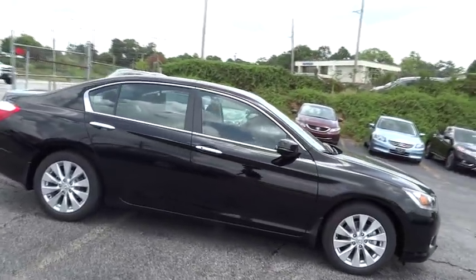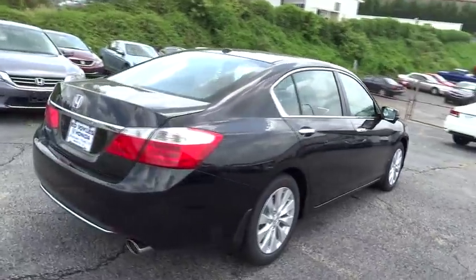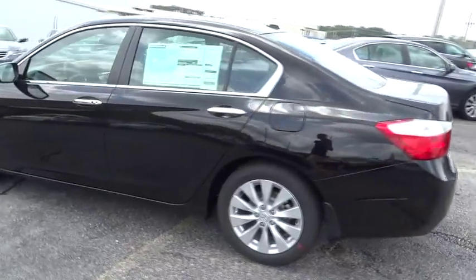The 2015 Accord. Ingeniously simple, yet overflowing with luxury and technological creativity. All that and more in the Accord. Here are some of this vehicle's great options.